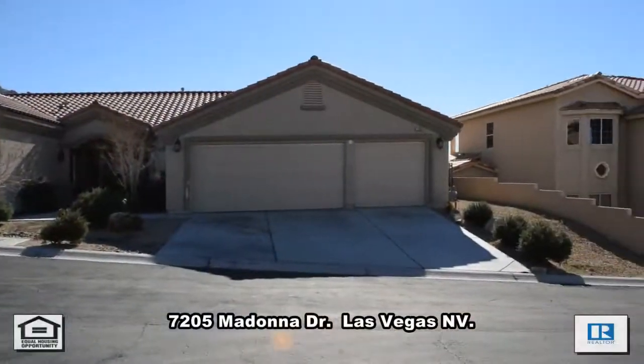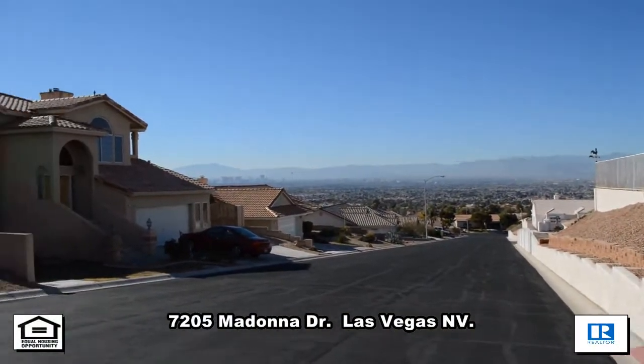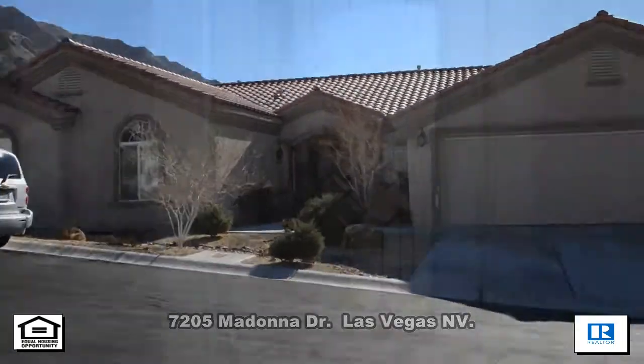A one-story house at 7205 Mandata Drive in Las Vegas, Nevada. This beautiful home is located on Sunrise Mountain in a gated community with awesome views of the entire Las Vegas Valley.